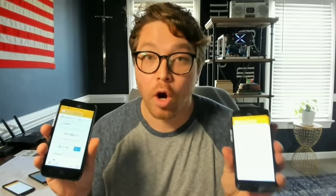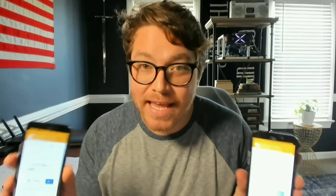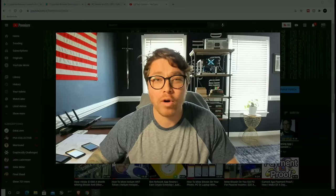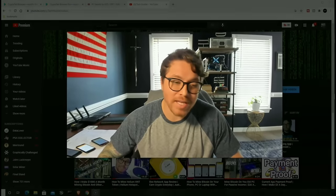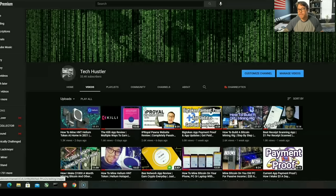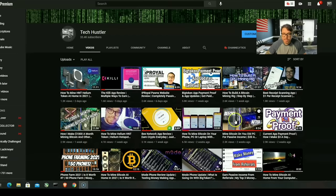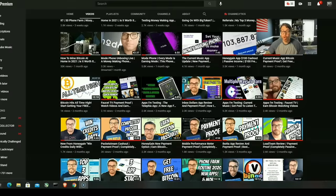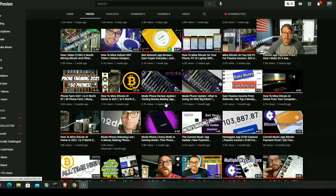I've been mining Bitcoin on old phones for the past seven days and in today's video I'm gonna tell you how much Bitcoin I made. I'm your host Tech Hustler. Welcome to another video — my name's Tech Hustler. If it's your first time here, I review applications and websites that you can start using right now to make a little bit of income on the side.